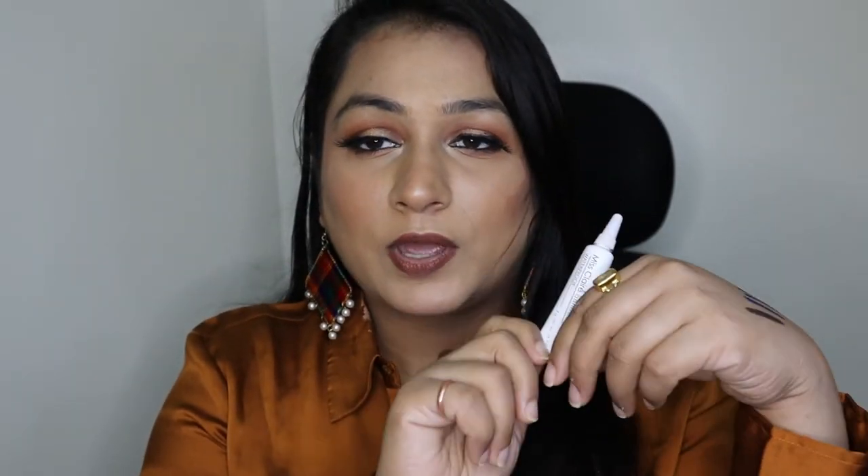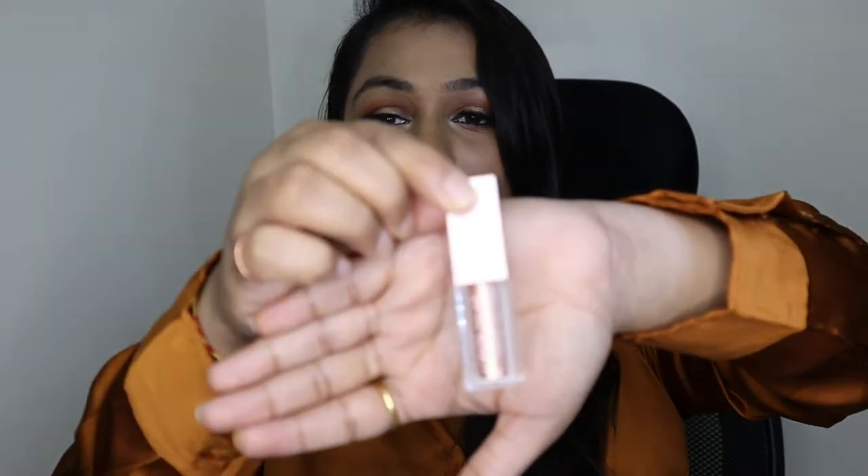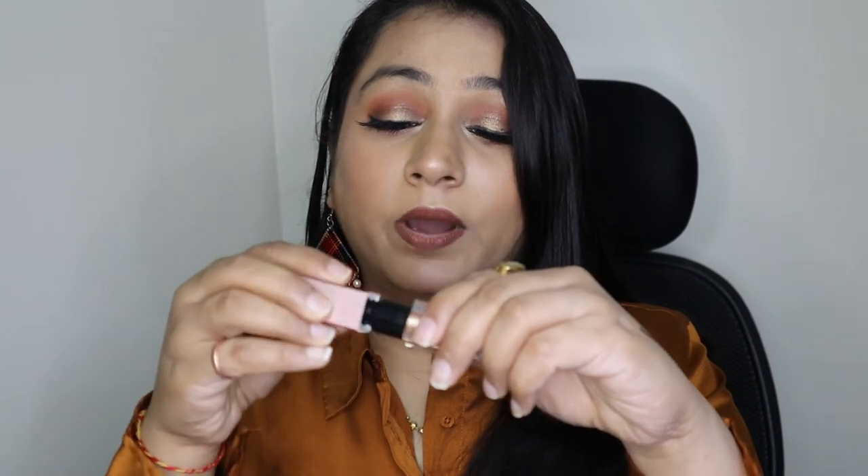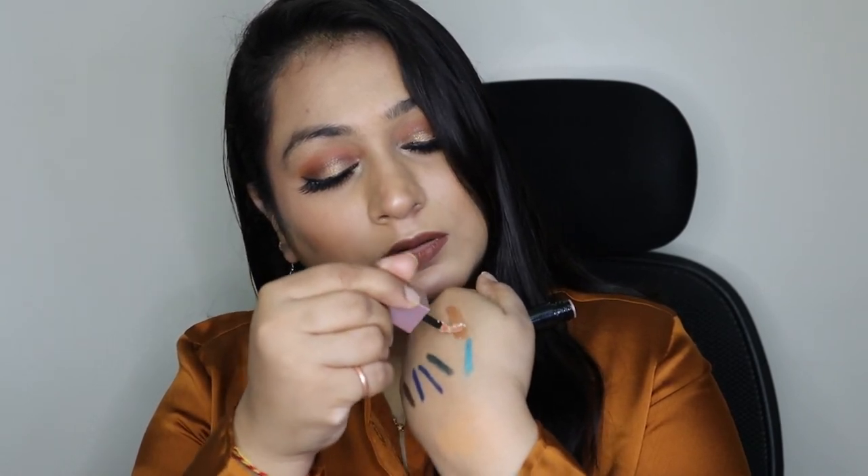Next I got this Swiss Beauty Liquid Eyeshadow in number 03 Champagne. The wand is quite smooth and I like it. They have many more variants available but I got this one to try first and will definitely be going for other shades in the future once the lockdown gets over.